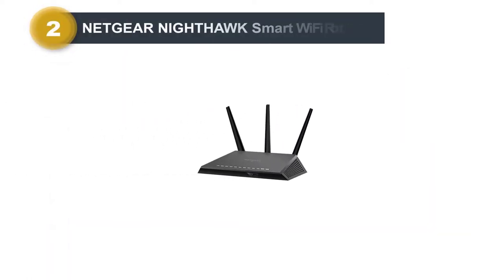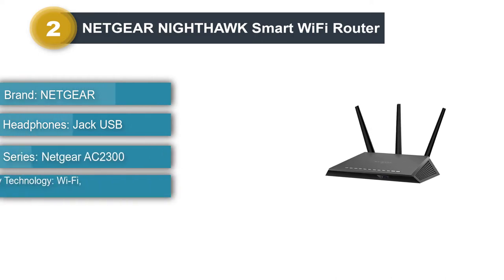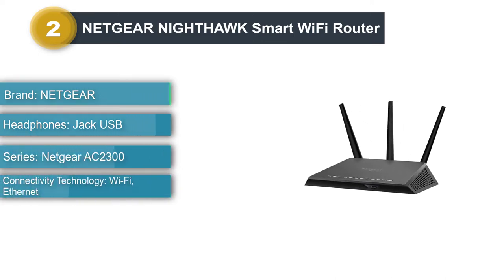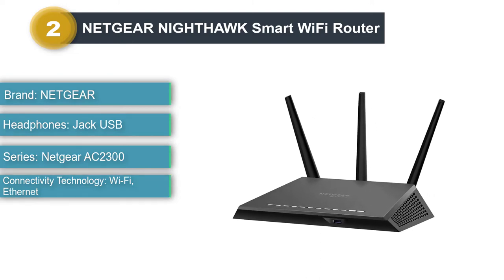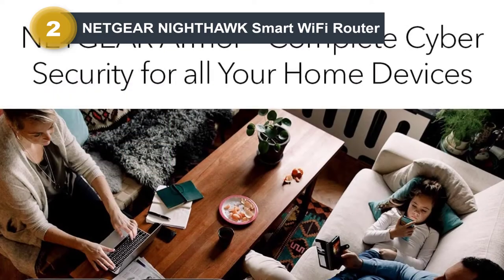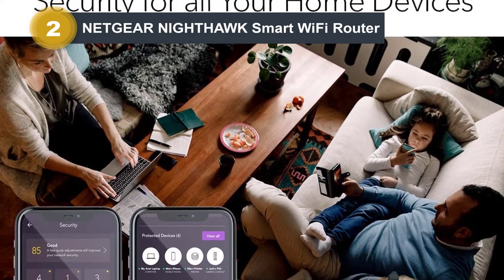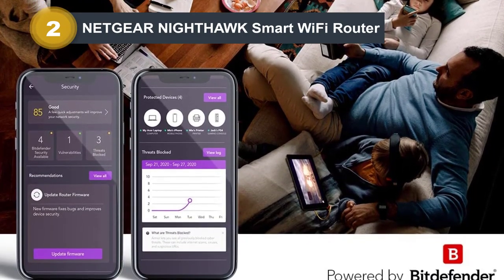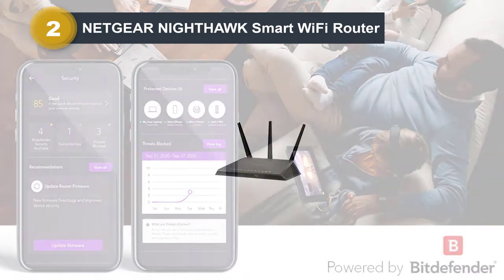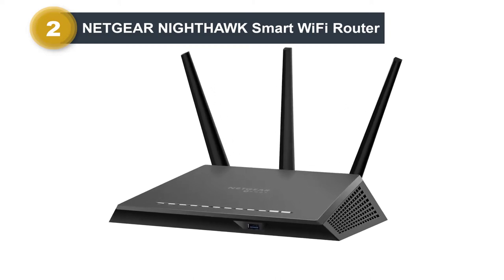Number 2: Netgear Nighthawk Smart Wi-Fi Router. One of the finest AT&T compatible routers to use with AT&T fiber that can quickly upgrade your connection's overall efficiency and offers high coverage. This router provides range-boosting beamforming antennas and high-quality dual-band streaming with dynamic QoS that can deliver fast, reliable Wi-Fi to every corner of your home. To eliminate interference, it intelligently selects between dual-bands and offers optimal speed for your wireless devices.